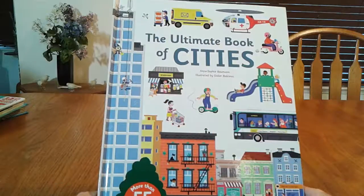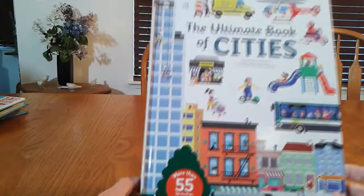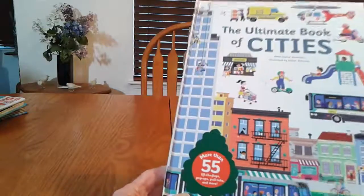Hi everybody, Basso Kantor here, and today we're taking a look at these Twirl activity books. This is the ultimate book of cities, and this book brags that it has 55 flaps, pop-ups, pull tabs, and more.